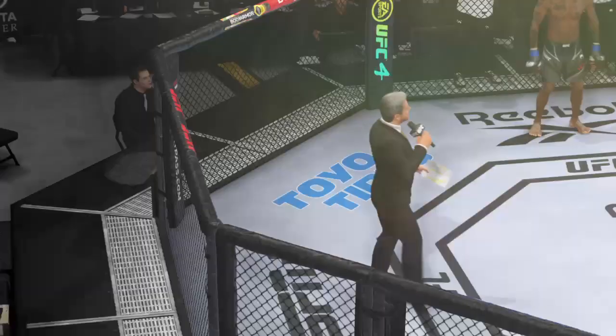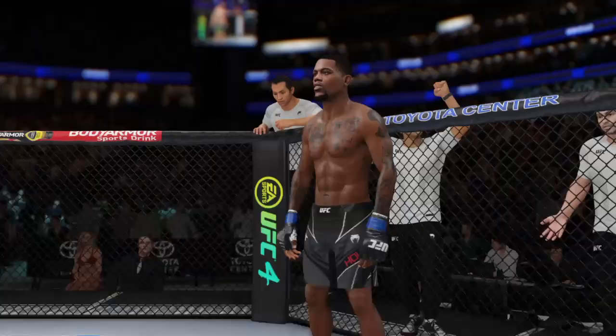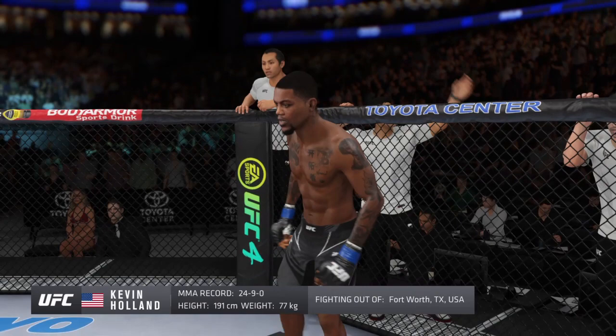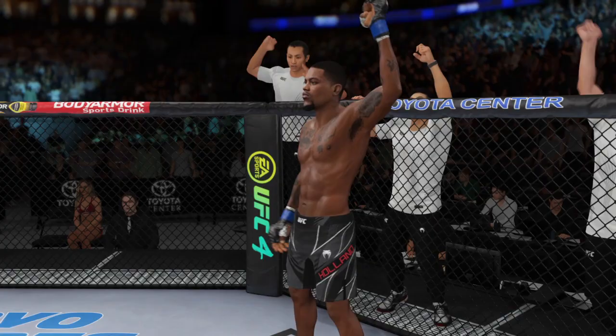Ladies and gentlemen, this fight is three rounds in the UFC welterweight division. Introducing first, fighting out of the blue corner — a kickboxer holding a professional record of 24 wins, 9 losses, and 1 no contest. He stands 6 feet 3 inches tall, weighing in at 170 pounds. Fighting out of Fort Worth, Texas — Kevin 'The Trailblazer' Holland!